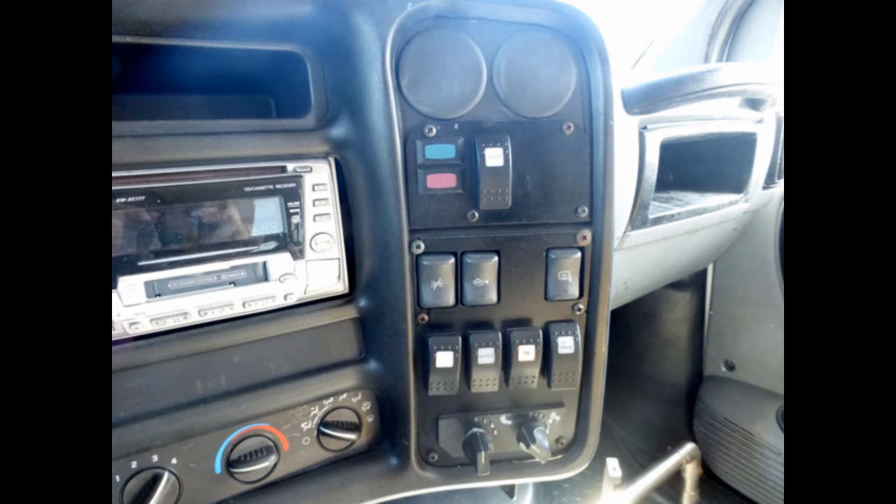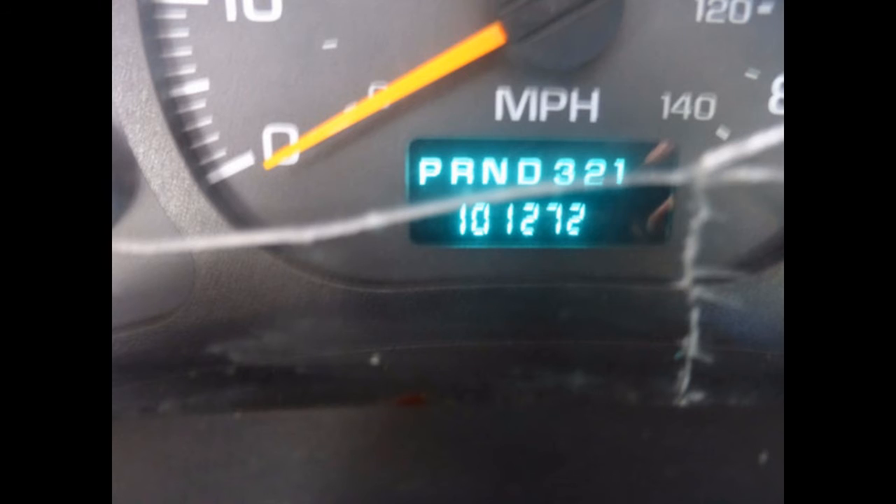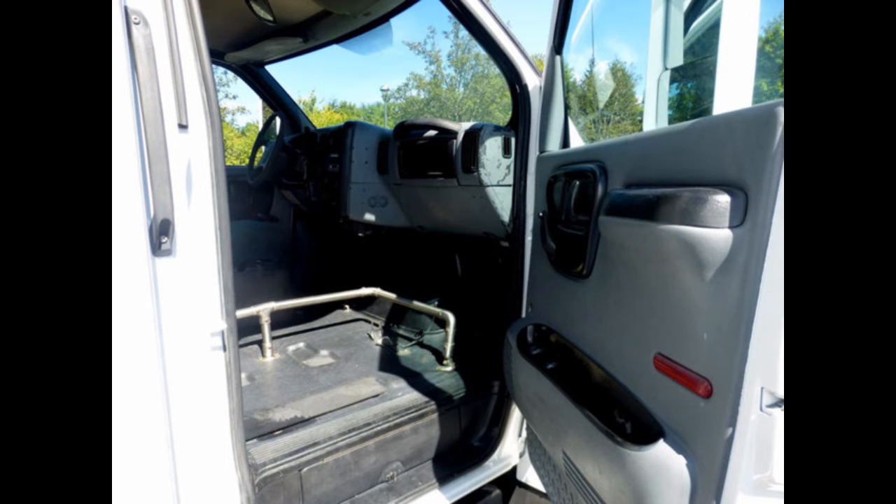5. Size. Ensure that the bus you intend to buy has enough seats to accommodate the number of passengers you want. You can decide to adjust it, but still make sure the frame is able to handle the extra load.